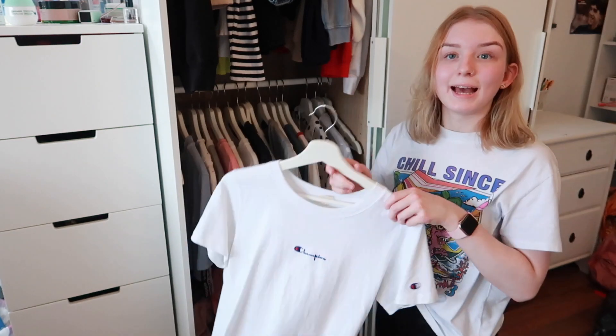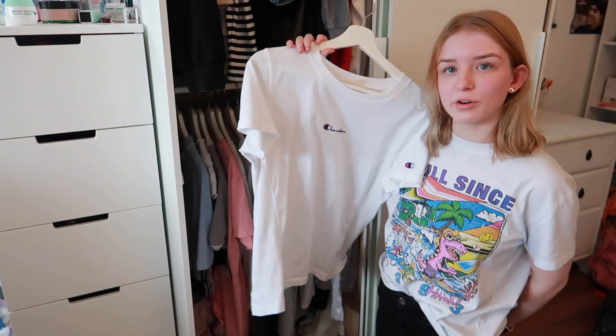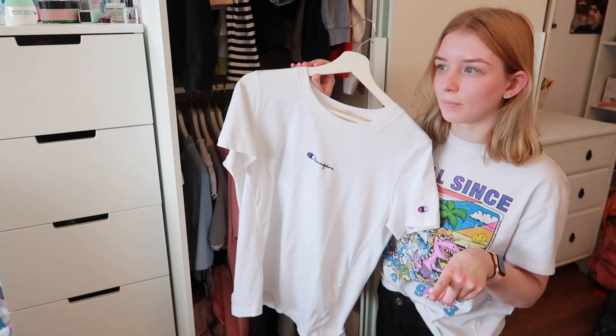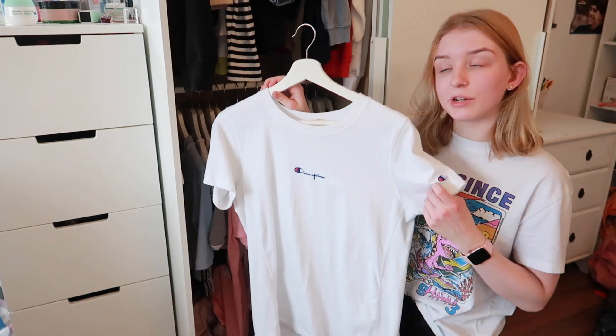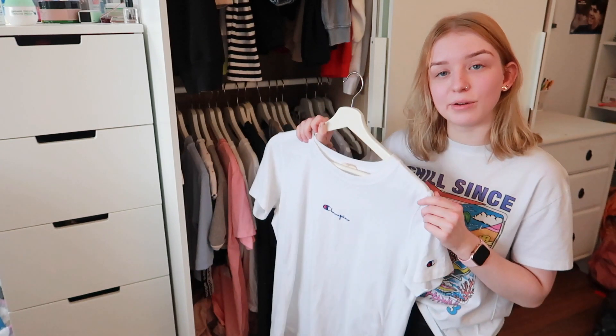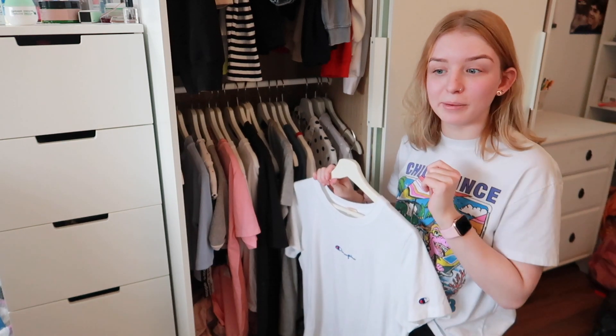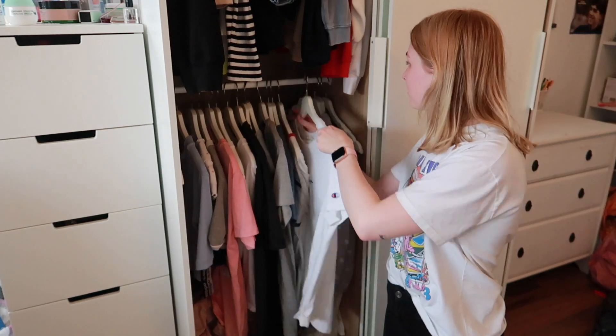The last shirt I really like is this Champion shirt — the normal basic white one with the logo at the front. I bought it at Urban Outfitters on sale for about 20 euros, which was a really good deal for a Champion shirt. I used to have a Champion sweater as well but something happened during washing and it shrunk, so I couldn't wear it anymore. I really want a new one but they're so expensive that I just wait until they're on sale — that's how I work with buying clothes: wait for the sale and buy them in bulk, different colors, same sweater.